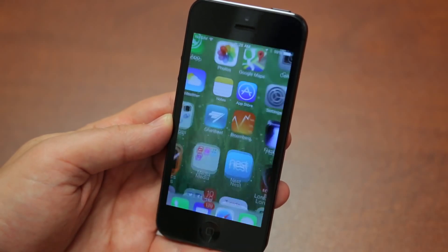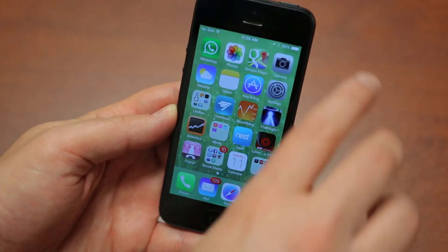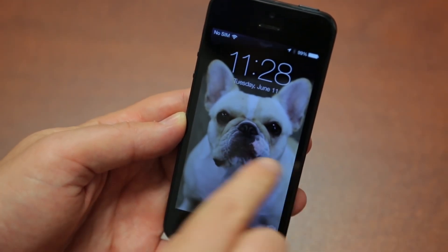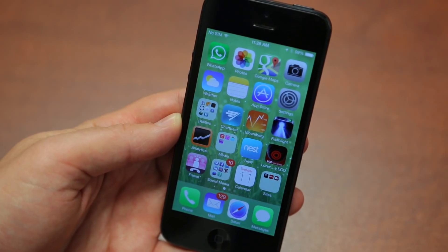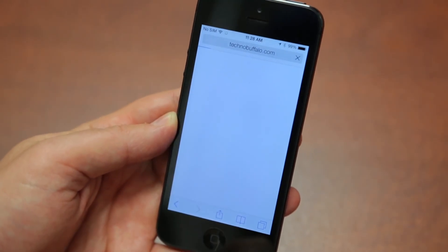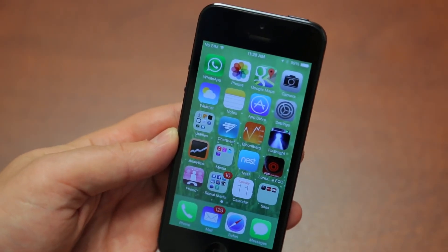Slide to unlock, and things look crazy different, including new animations. You can also slide to unlock from anywhere now — you don't have to do it right at that little bar on the bottom. Things pop in, those two icons show up first, and then everything else follows. There are new animations for pretty much everything no matter what you're doing: opening an application, closing an application.